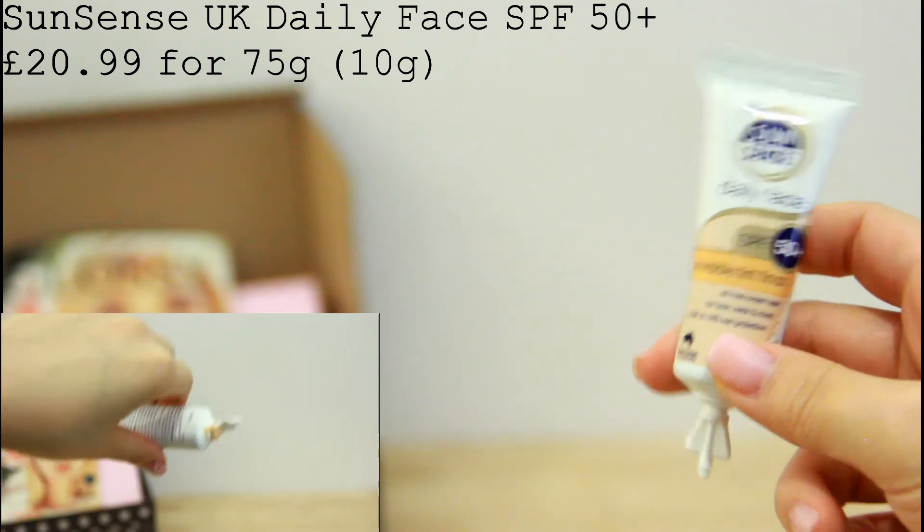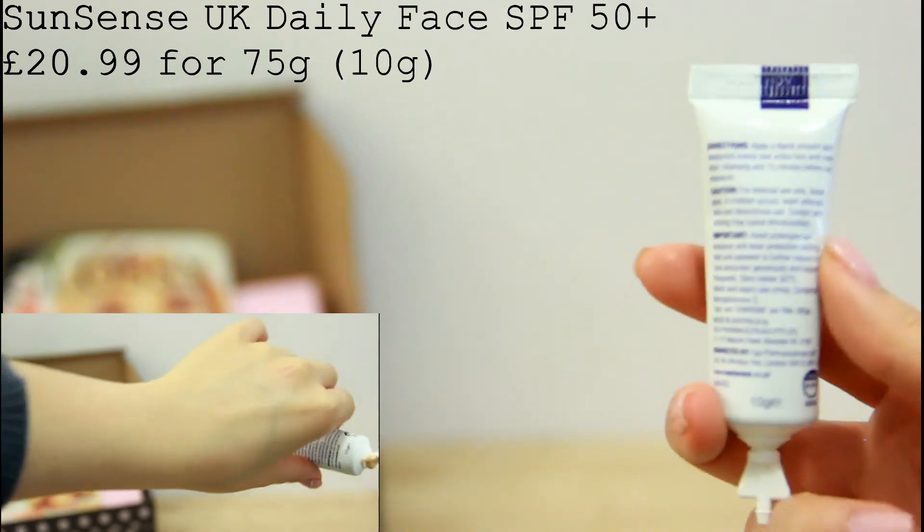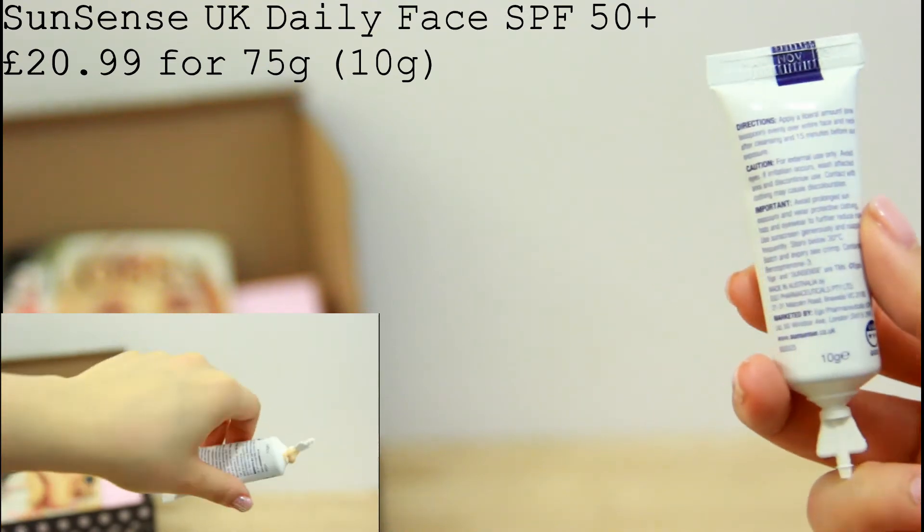Isn't it supposed to be like you use it once and then throw it away? I just don't get the packaging, even though it's just a sample size.